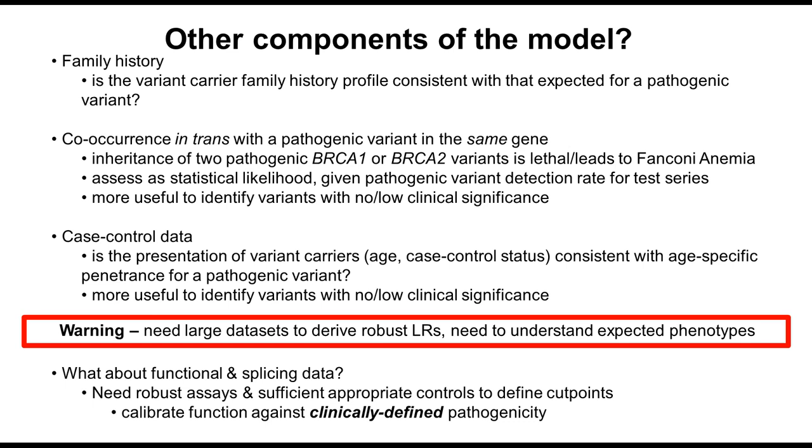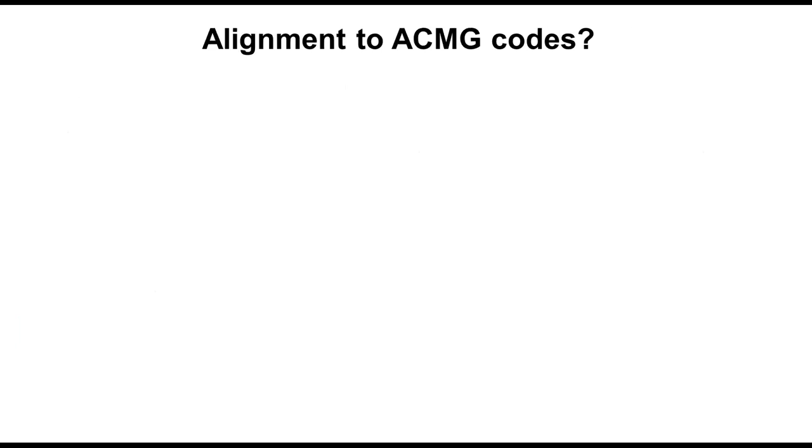For functional and splicing data, you need robust assays — you've got to trust them. You should have sufficient appropriate controls to define your cut points for what will be an indicator of a benign variant versus a pathogenic variant. There's often an intermediate range where you're not entirely sure where something falls in terms of risk. To use functional and splicing data, it's really important to calibrate them against clinically defined pathogenicity. Something may alter splicing but it doesn't mean it's actually clinically important.